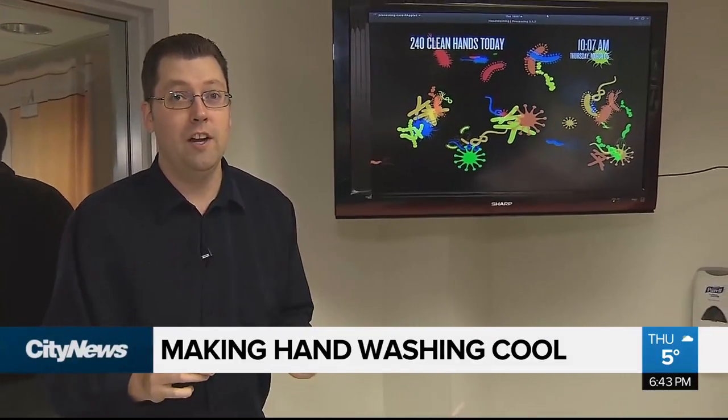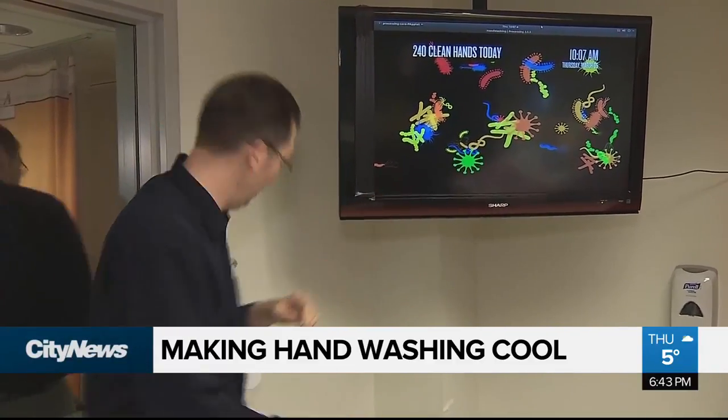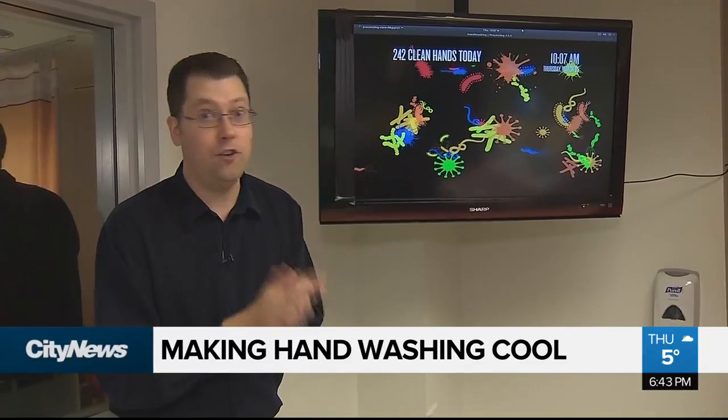The goal here is really to make people feel like part of a group and see what kind of progress they're doing. And as you can see, when you push it, it goes up by two because, of course, you have two hands.